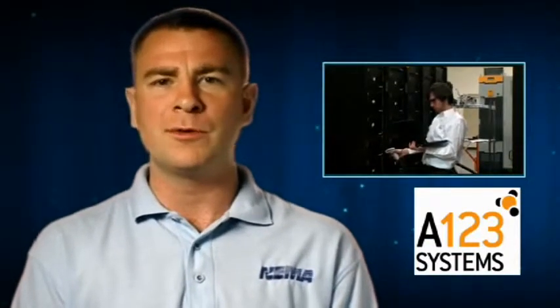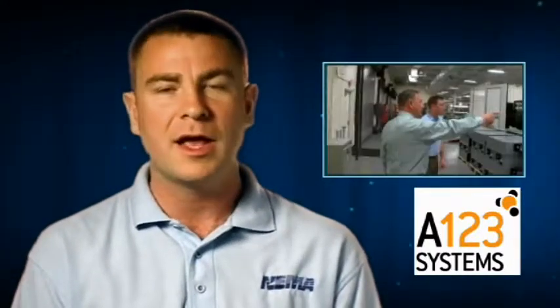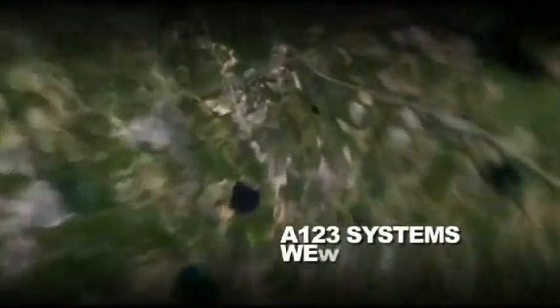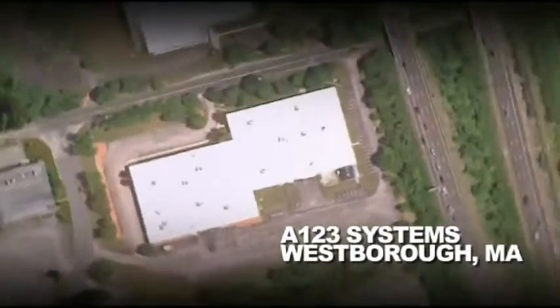This edition of Vids for Grids takes us to Westboro, Massachusetts, where we will visit A123 Systems, who works on grid-scale battery storage — a vital part of the smart grid. Here we are in Westboro, Massachusetts, just outside of Boston, home of A123 Systems, where today we're going to learn about grid-scale battery storage. Let's go take a look.